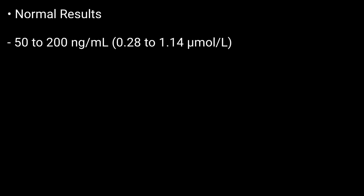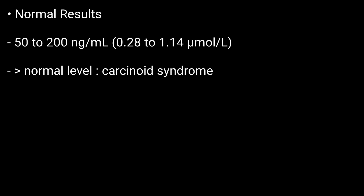Results and interpretation. Normal results: the normal range is 50 to 200 ng per ml. Higher than normal levels may indicate carcinoid syndrome.